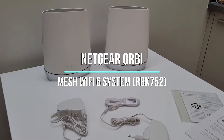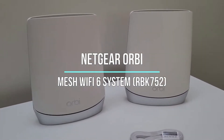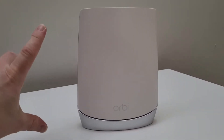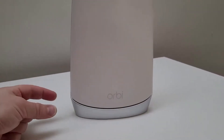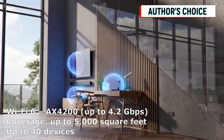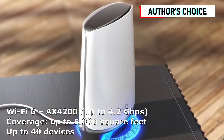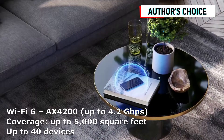First up on our list is the Netgear Orbi Mesh Wi-Fi 6 system, known for its exceptional coverage reaching up to 5,000 square feet. Say goodbye to dead zones and weak signals, as this system blankets your home or office with reliable Wi-Fi connectivity. Experience seamless internet access in every corner, ensuring all your devices stay connected without interruptions. The Netgear Orbi RBK752 is truly a powerhouse when it comes to coverage.